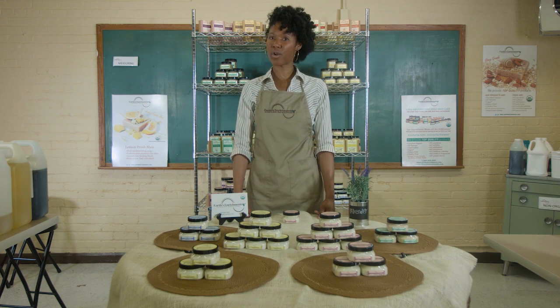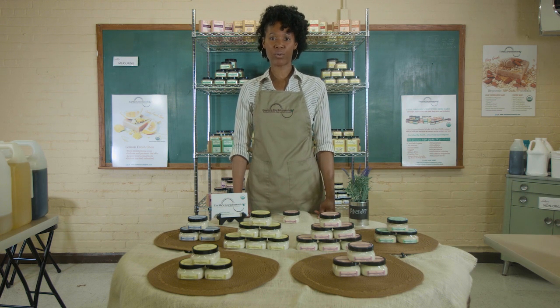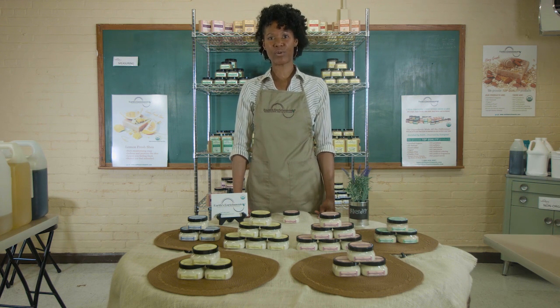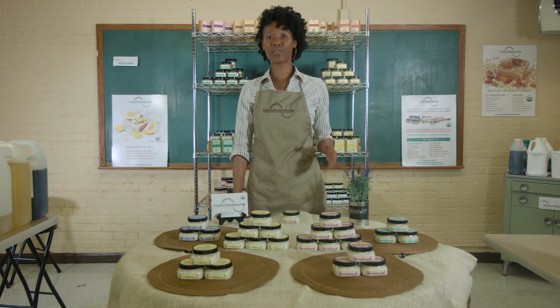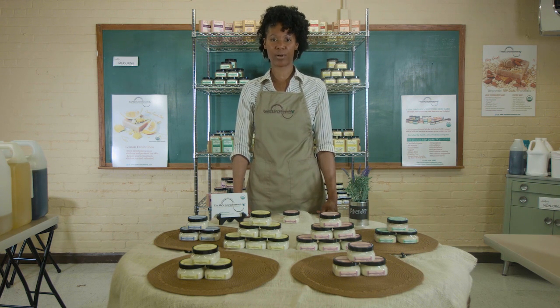The six organic oils that we use are sunflower oil, coconut oil, sunflower oil, olive oil, grapeseed oil, and avocado oil. Although our body balms can be used all over the entire body, they are very good for rough and tough areas such as your hands, your feet, and your elbows.